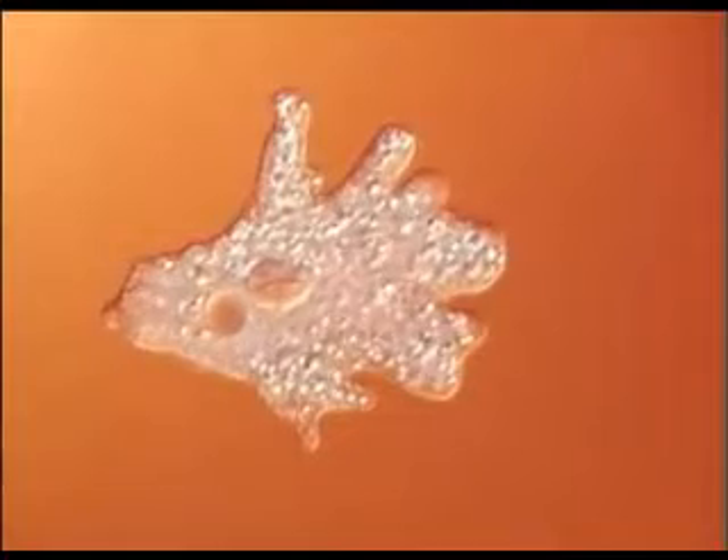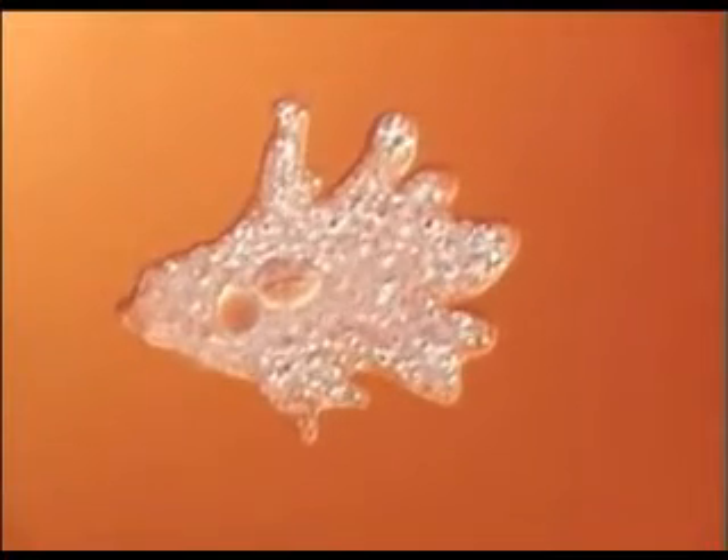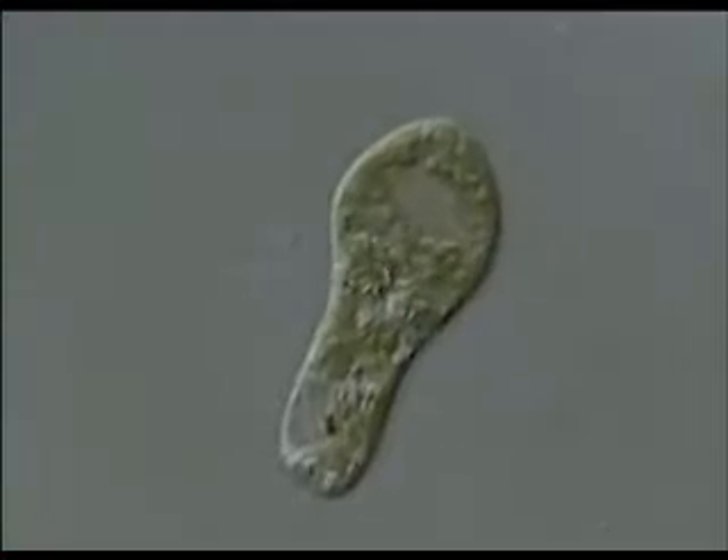Sometimes a cell is the organism. Single-celled or unicellular organisms do many of the same things as multicellular organisms. They grow, eat, excrete, and reproduce.